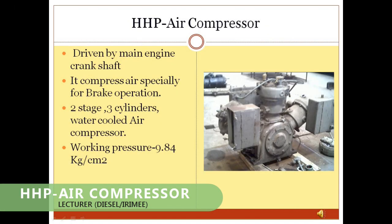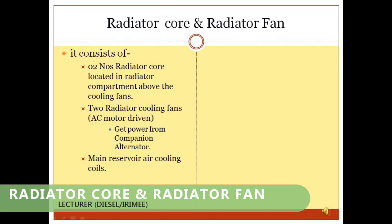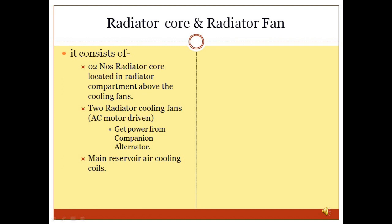HHP Air Compressor and Radiator: In GM locomotives, the air compressor is driven by the main engine crankshaft and compresses air specifically for brake operation. It is a 2-stage, 3-cylinder, water-cooled air compressor with a working pressure of 9.84 kgf/cm². In HHP/GM locomotives, the radiator core and radiator fan are located in the radiator compartment. The radiator core is roof-mounted, and the water circulating in its tubes is cooled by 2 radiator cooling fans driven by AC motors that receive power from the companion alternator.